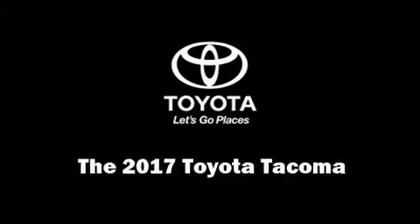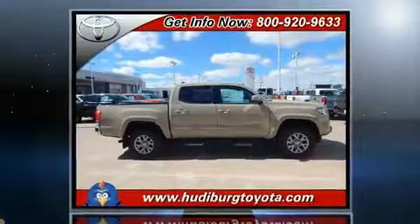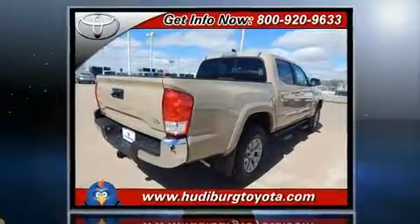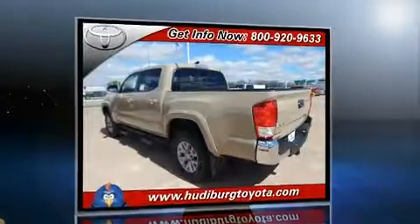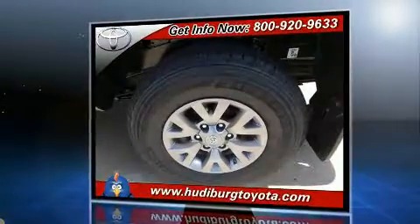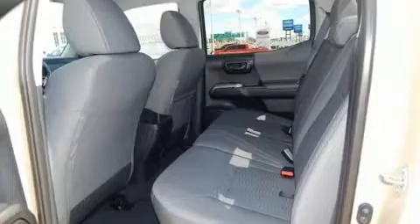You can expect a lot from the 2017 Toyota Tacoma. This four-door, five-passenger truck stands out among competitors in its class. It features an automatic transmission, four-wheel drive, and a 3.5-liter six-cylinder engine. Top features include front bucket seats, one-touch window functionality, and more.